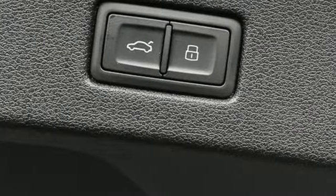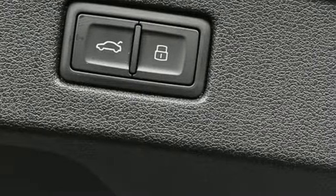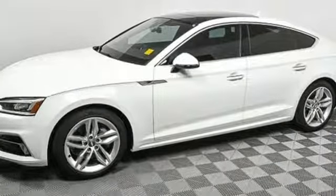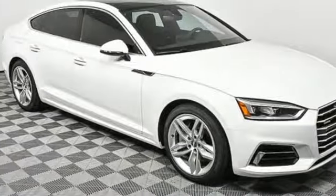Gas pressurized shocks. Auto dimming rear view mirror. And power heated mirrors. Audi forges sophistication and performance into each iconic vehicle.